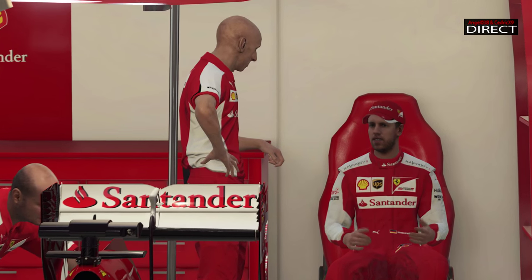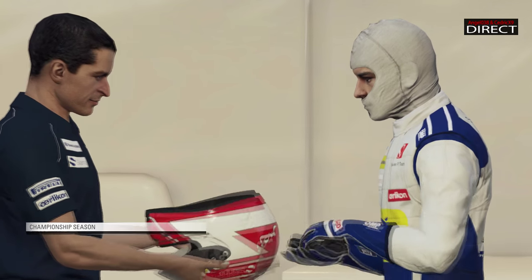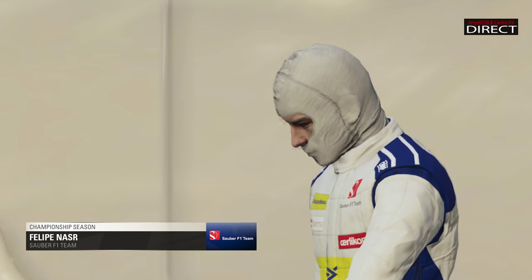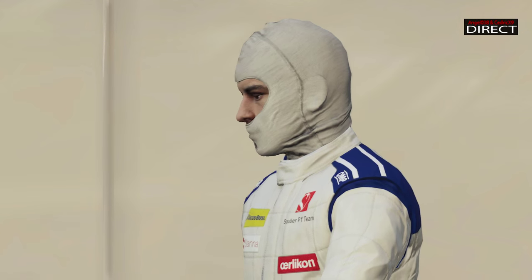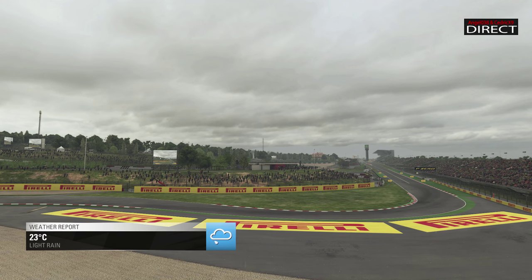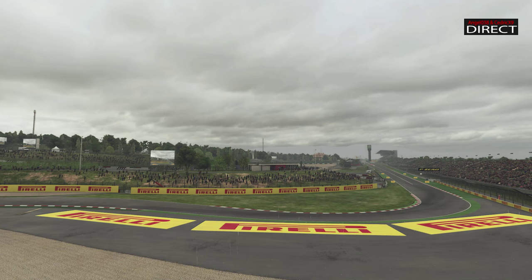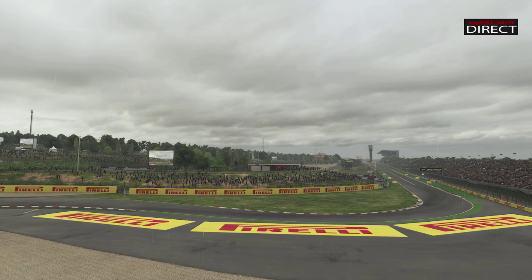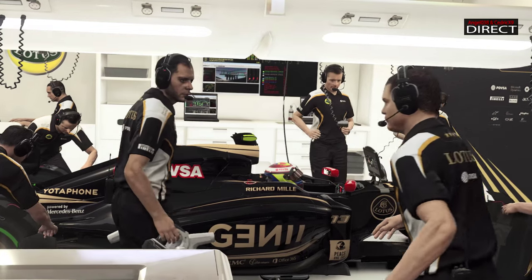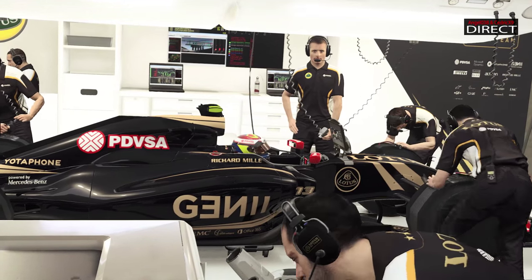Ces GP commentés seront bien entendu des GP pour le moins mythiques, voire européens, puisque je ne toucherai pas aux GP commentés dans des nouveaux pays où ce sont des circuits qui n'ont absolument aucun intérêt. GP commenté à Barcelone parce que c'est un grand prix qui existe depuis 1991, et que c'est le retour en Europe qu'on attend tous à chaque fois après la première étape asiatique et d'Océanie.